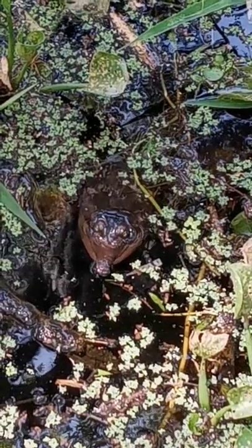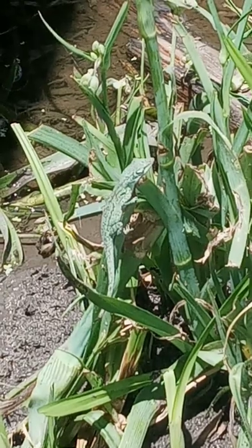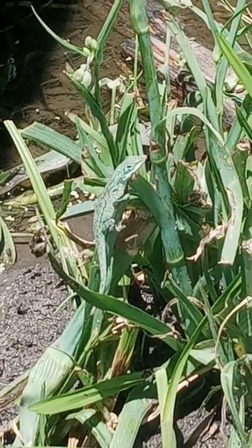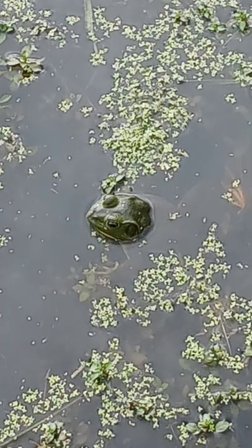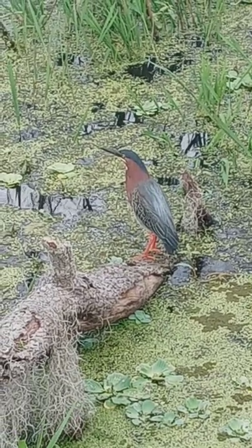Soft-shelled turtle. She's just sticking her head up a little bit. A close-up of this beautiful little green lizard that escaped the attack from the bullfrog. Nice video of the green heron.